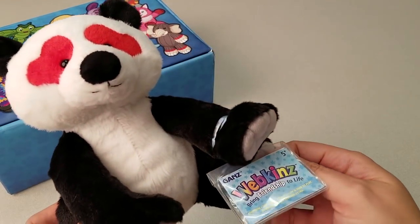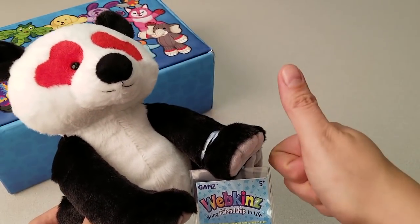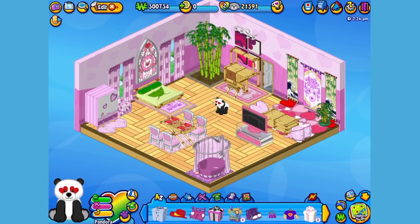Want to see what the Lovestruck Panda looks like in Webkinz World? Let's go online and take a look. I've just adopted the Lovestruck Panda onto my account, made her a girl — but make yours whatever you want — and I've named her Pandora. Now let's go visit her room. Here's Pandora, my Lovestruck Panda in her room, which I've made into a cozy apartment. Let's get her to walk around a little bit so you can have a better look.